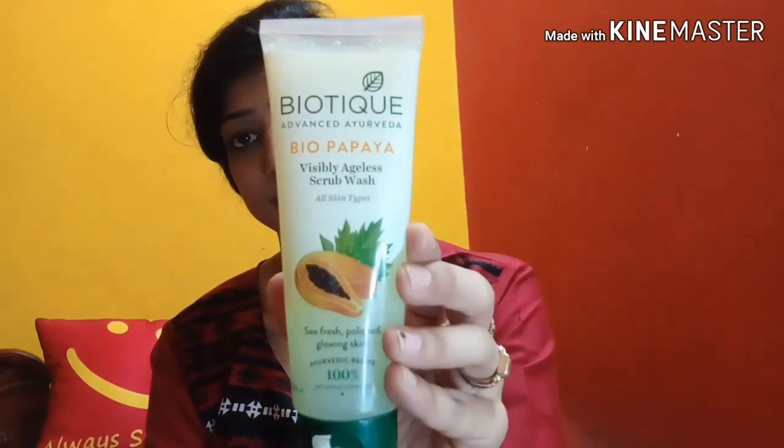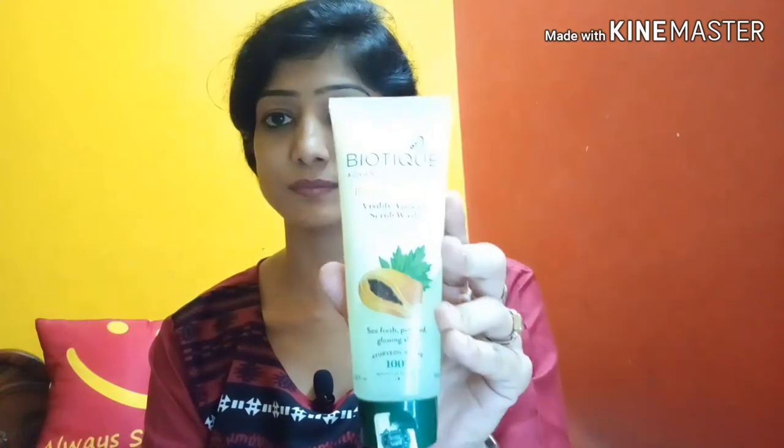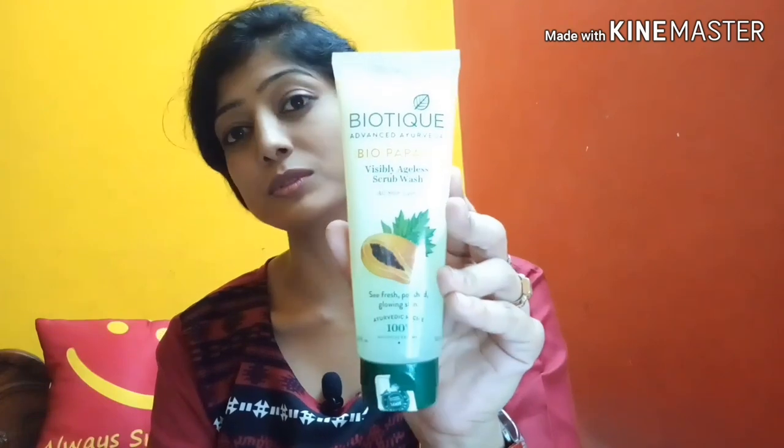That's the Belay Paris products. Next are the skincare products — this is the Biotic brand. The first one is the Bio Papaya Visibly Ageless Scrub Wash. The price is 110 rupees, which is very affordable. It can be used as a face wash or scrub.